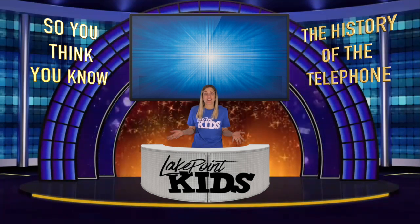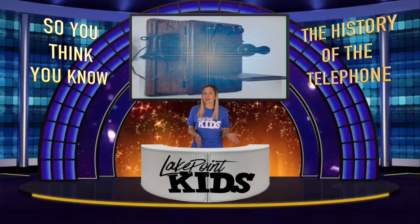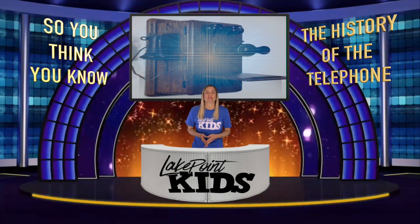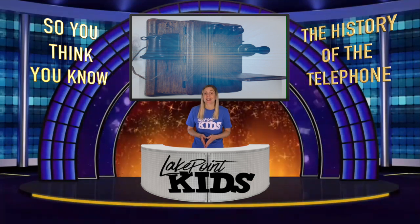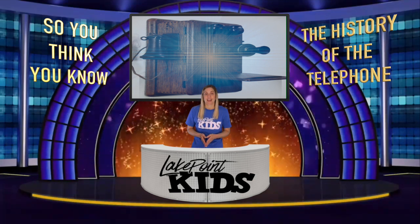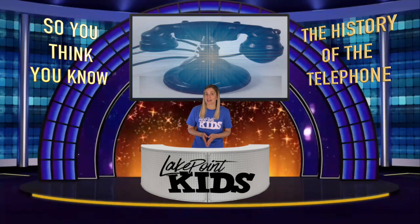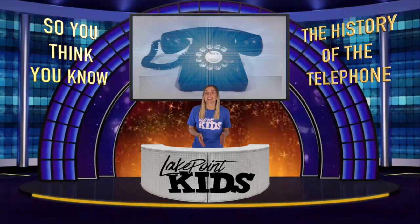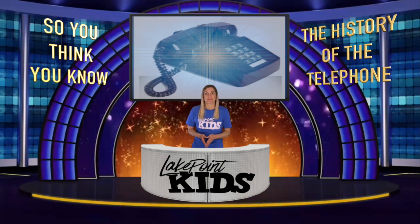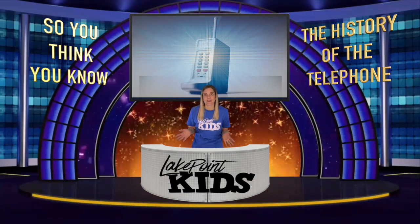Many improvements and changes were obviously made to the phone over the years. Next came the hand crank wall phone, often found in general stores for community use. People had to talk to an operator who would connect their calls for them. Then came the candlestick phone, followed by the cradle electric phone. That was changed to a rotary desk phone and later a touch tone phone. After that was a cordless phone, and then came the mobile phone, or the cell phone.